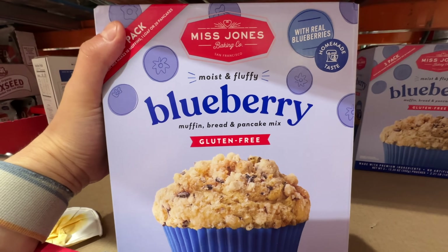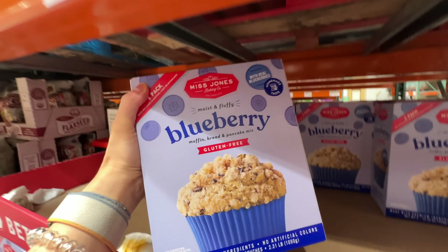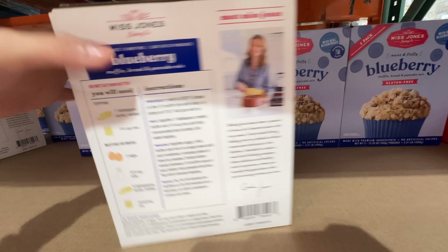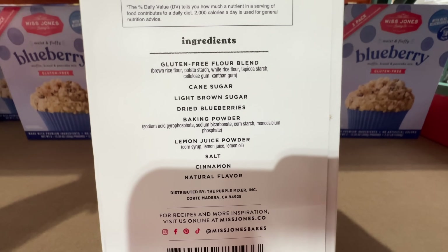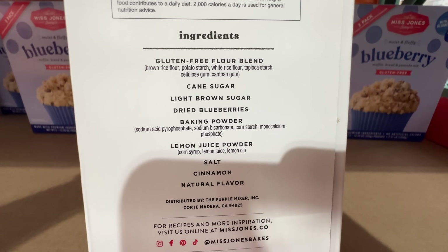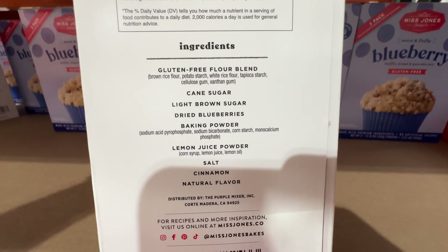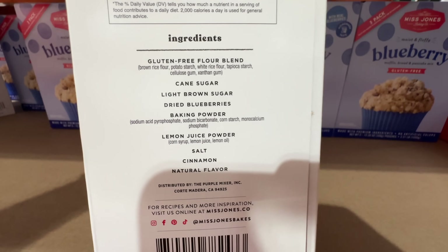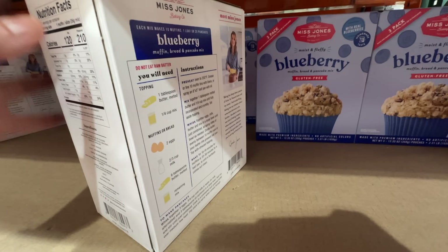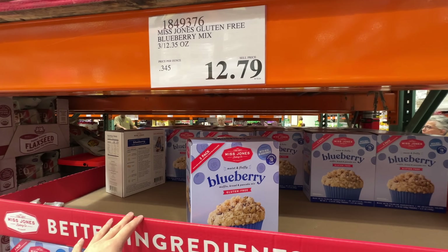There is a gluten-free version of blueberry muffin mix at $12.79. If you eat gluten-free, it uses gluten-free flour — brown rice flour, potato starch, tapioca starch — along with brown sugar, cane sugar, blueberries, and baking soda. It's actually not bad at all — but the lemon juice powder has corn syrup in it, which is not my favorite. $12.79.